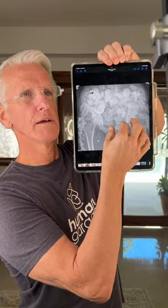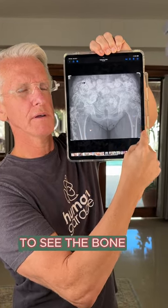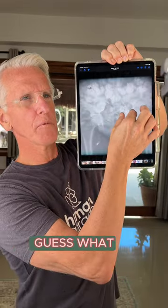Let me show you why it looks that way. Let me bring up something. So in an x-ray, you're only supposed to see the bone. So what is all this stuff here? What do you think it is?